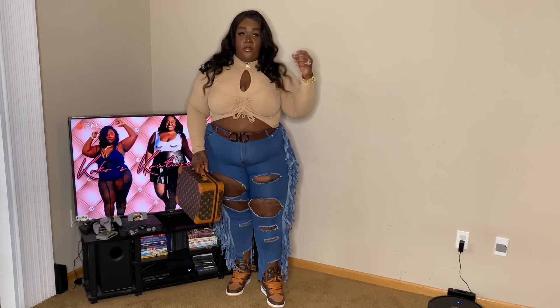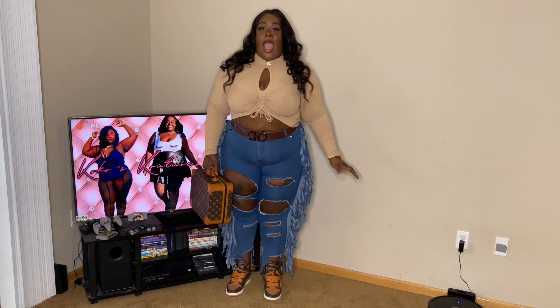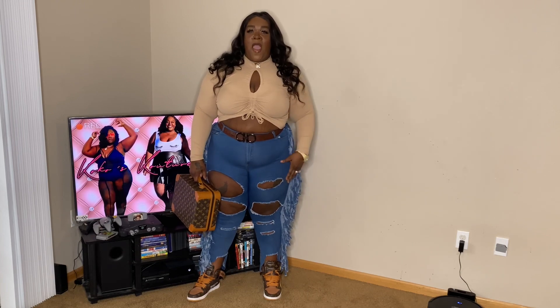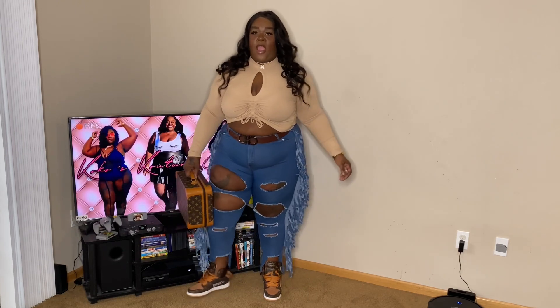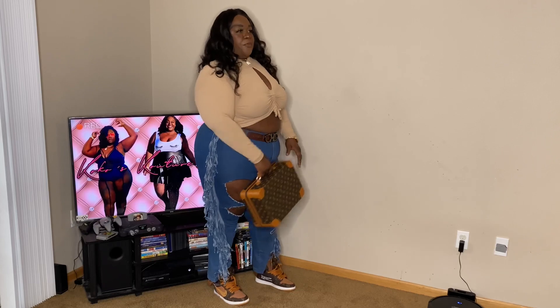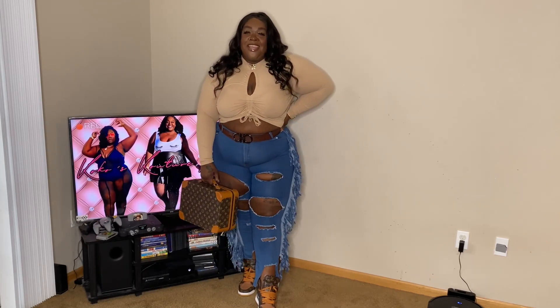I absolutely love this look too. I'm all about a nude and a neutral - I'm here for it. I wish Rainbow would come out with these jeans in black and dark blue so I can stop wearing the same jeans in my videos. But I love this look, I'm definitely here for it. Y'all know we love a good neutral, a good nude - definitely going into the spring, paired with these light blue jeans, it's going to be a vibe.